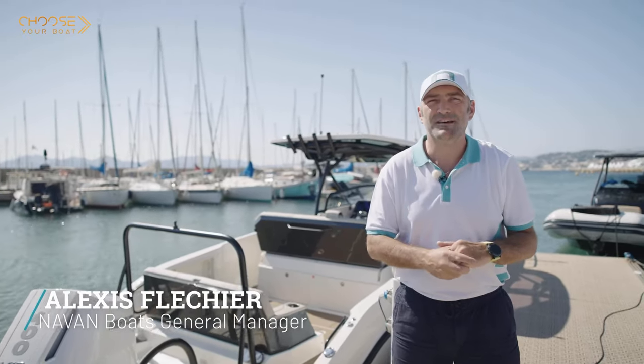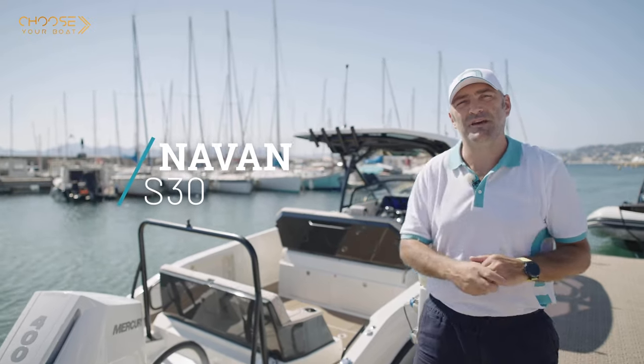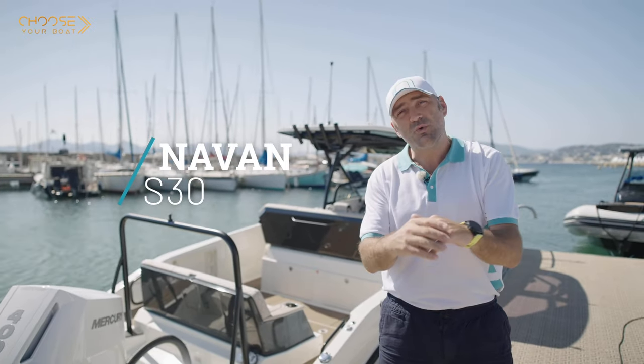Hi everybody, this is Alexei here. I'm the general manager of Neyvan and I'm particularly excited today to introduce you to our brand new Neyvan S30 that you see here behind me. But before we start, what is Neyvan?